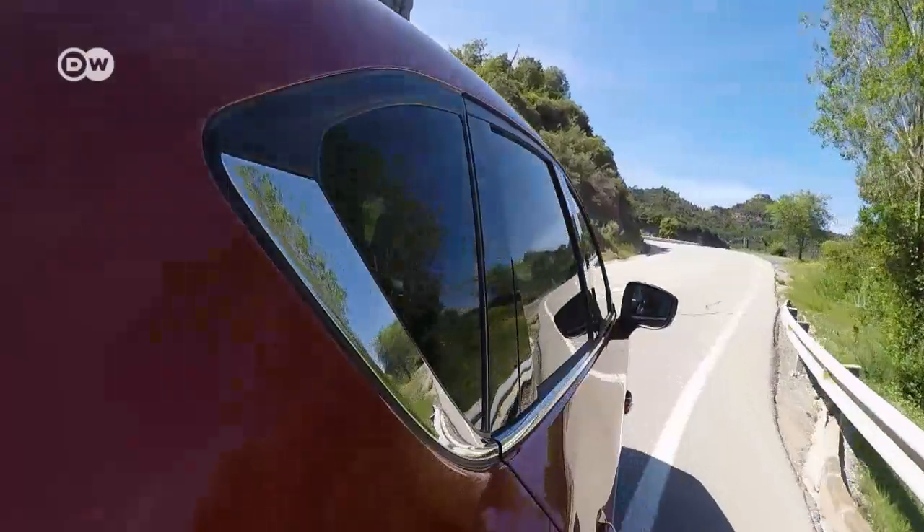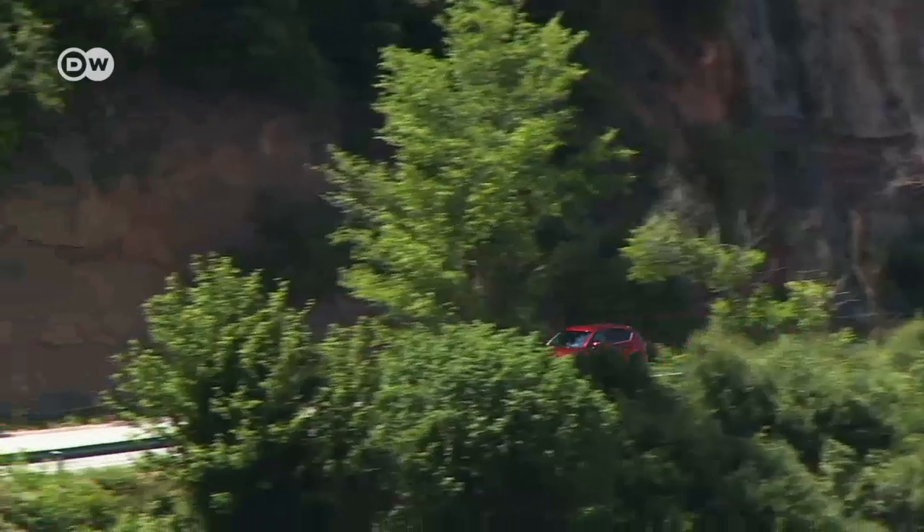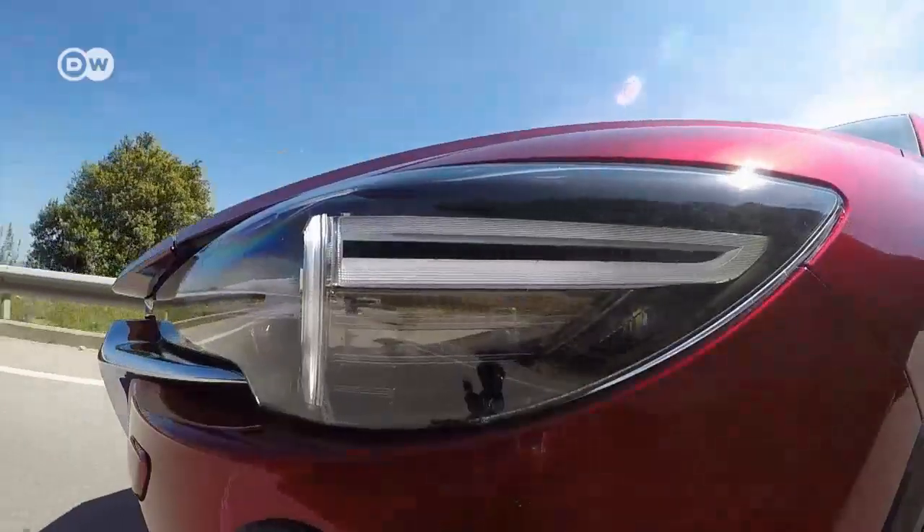Its handling and power delivery are nimble enough to ensure the kind of sporty driving experience you'd expect from the most powerful engine in the range.